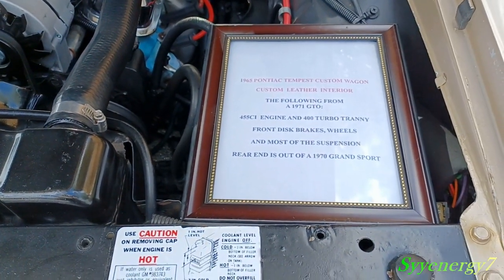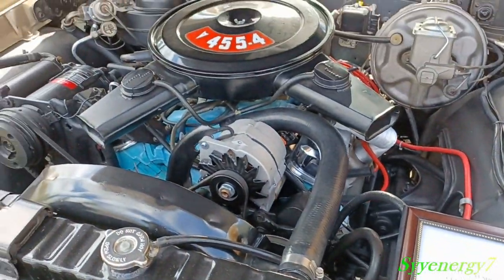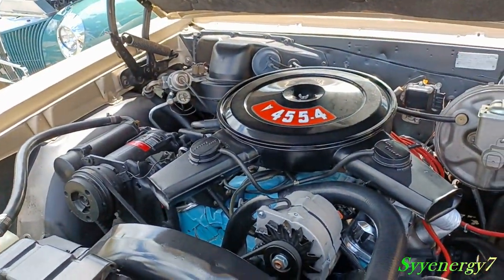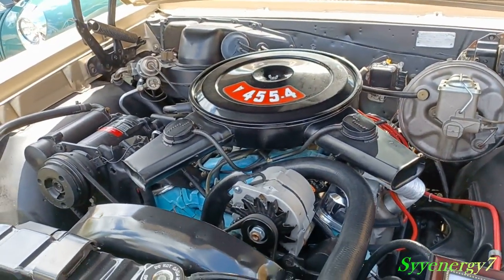The rear suspension is out of a '70 Grand Sport, so it handles a lot better. It looks like it's got the original-style AC in it, and the 455 four-barrel gives it plenty of power.